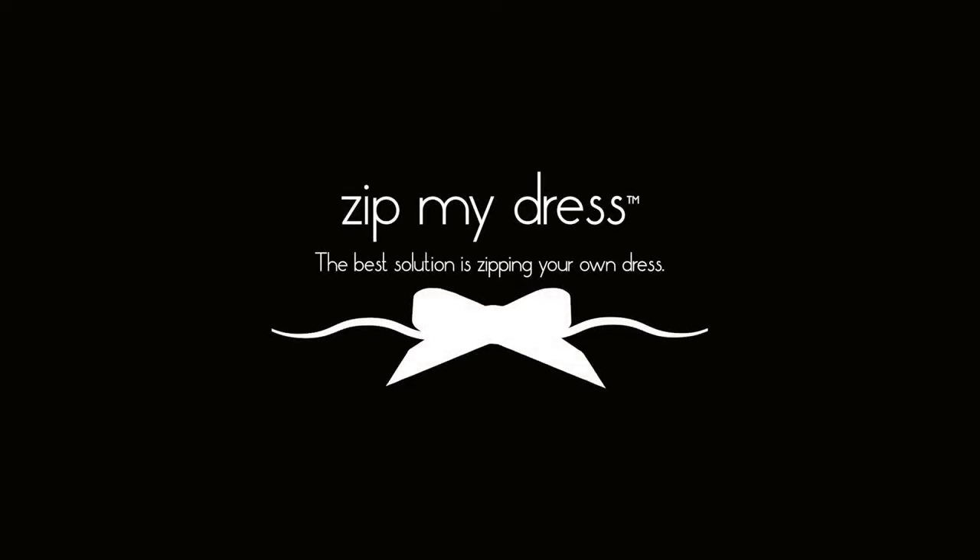I couldn't find one that was specifically designed for the invisible zipper, and I thought it was important that we do that — as women, get ourselves dressed and design something that would work for us. So I did, and that was the beginning of Zip My Dress.